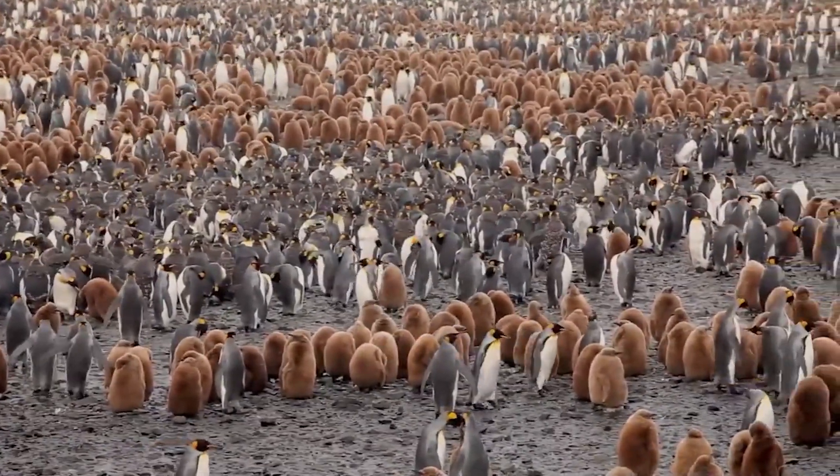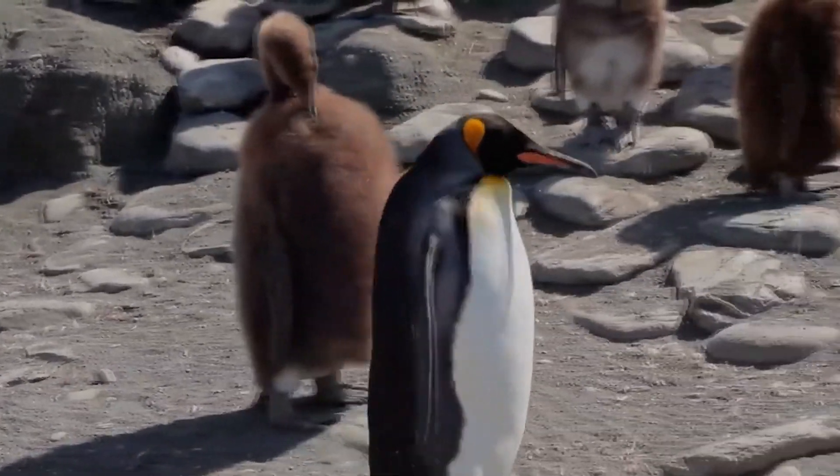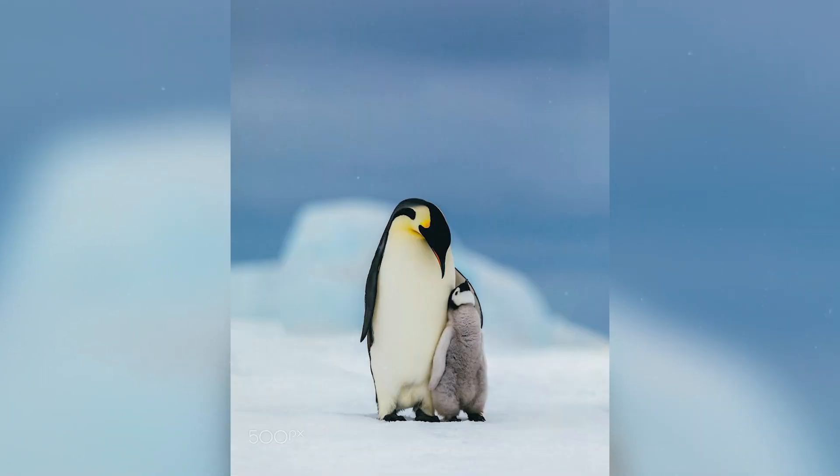Most penguins raise their cubs for one year before they can swim in the ocean on their own. But in king penguins, this period stretches to 14-16 months. During this time, the chicks rely on their parents to provide them with food.